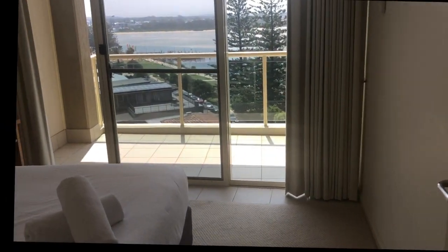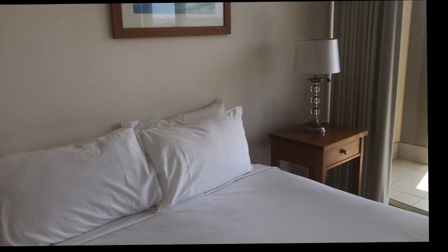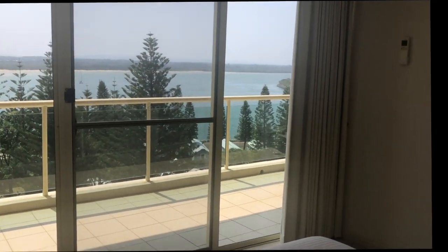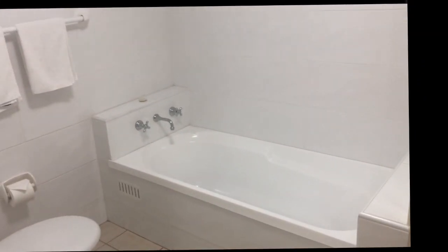Bedroom two — oh my gosh, beautiful view! Bedroom three with this view out the window from the bed, which we got to sleep in. Bathroom — perfect bath.